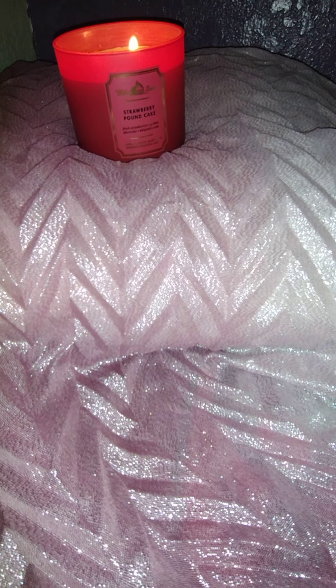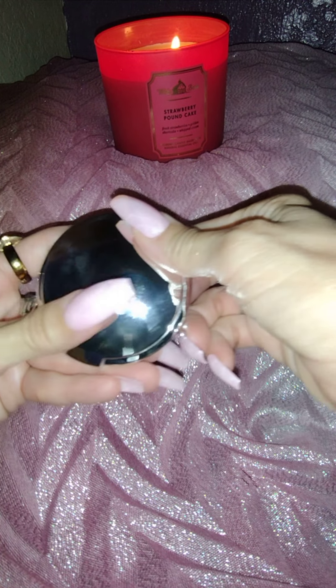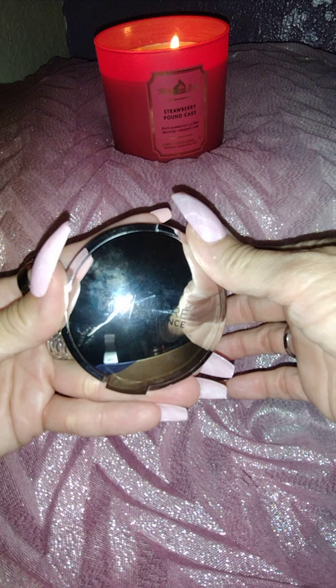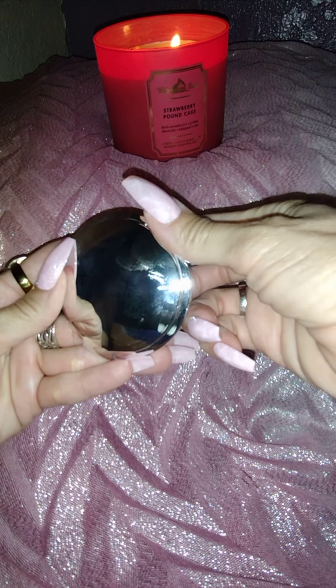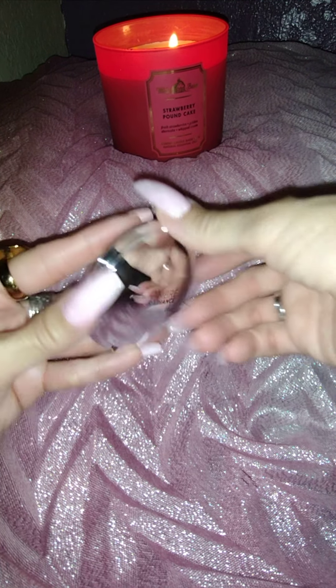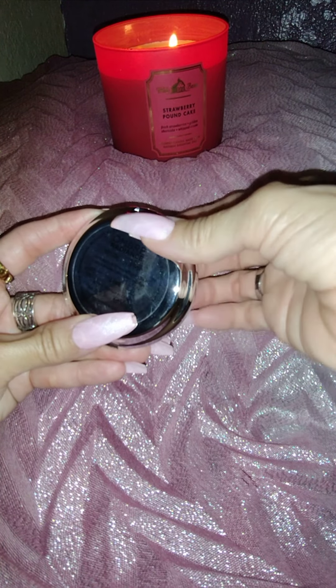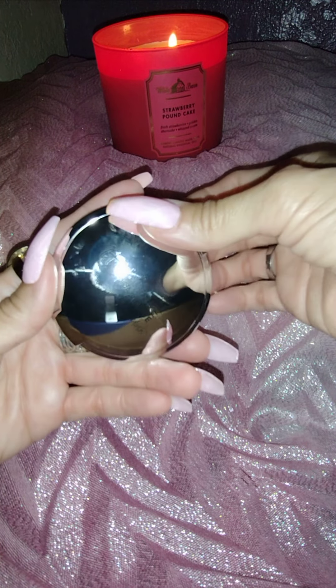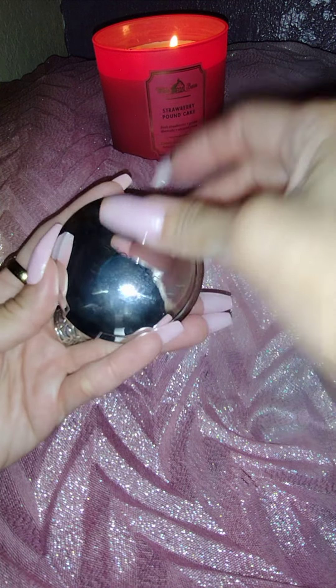I'm going to start with some of my favorites first. This has reflective packaging. This is by IT Cosmetics. I took all the blushes out of their boxes so we didn't have to fiddle with that. This is the Ombre Radiance by IT Cosmetics, and this is in the shade Love. They had discontinued this one, but I think they're featuring it again on their website.